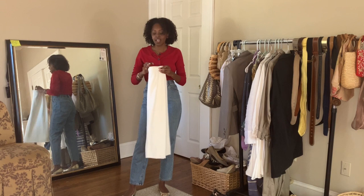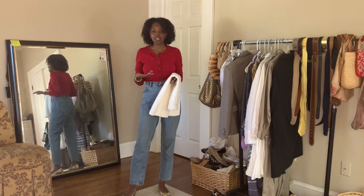I also have a pair of knit pants that I really like, and I think that's also a spring staple. Any knit bottom will definitely help you round out your spring wardrobe.